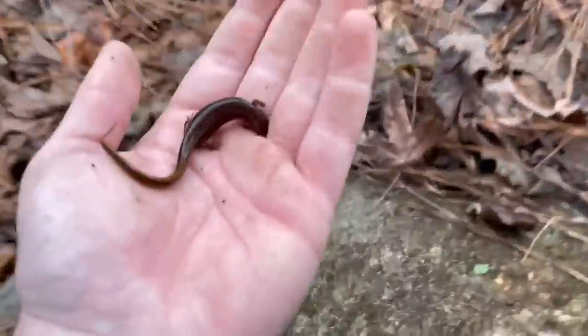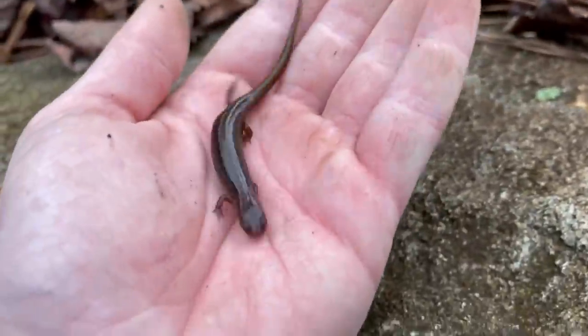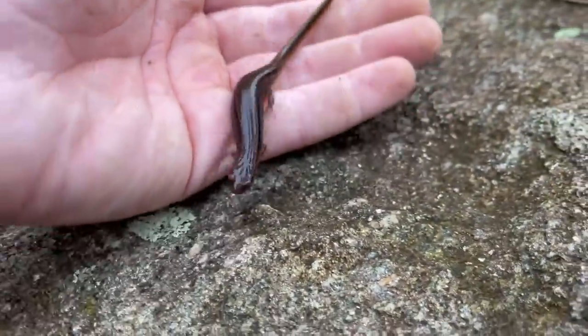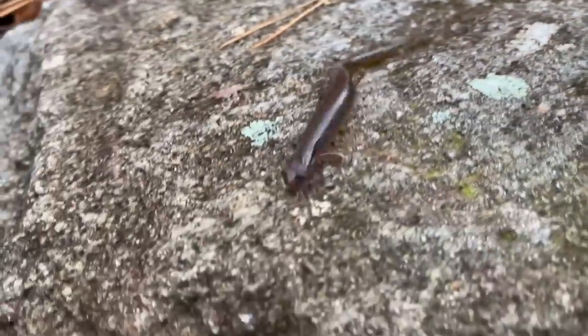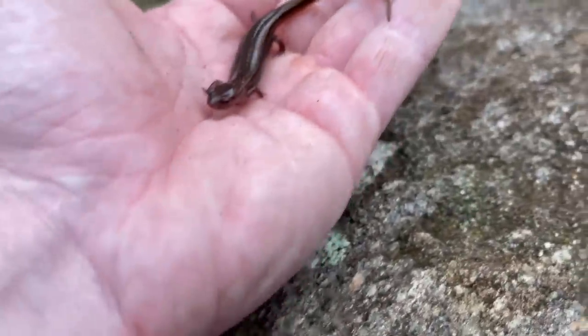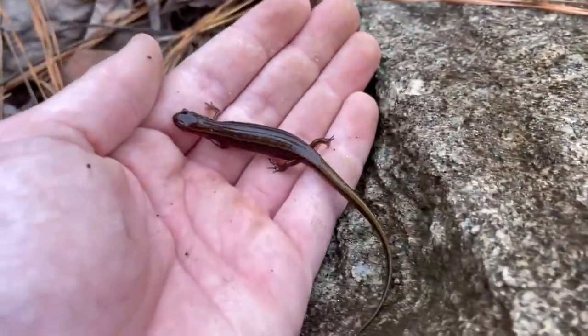Literally back in my yard at this point - I turned over one more rock and found a gravid female southern two-lined salamander. Super cool, not expecting that either. She's really dark and you can see how swollen up she is - she's carrying eggs. She'll probably lay those next time we get some rain, so I'm just gonna put her back under this rock and call it a day.